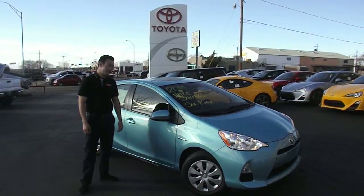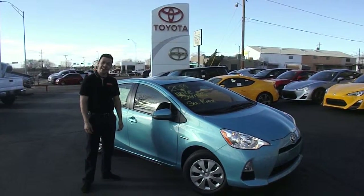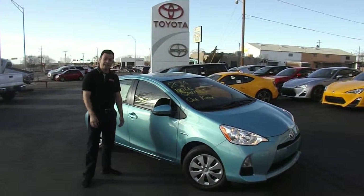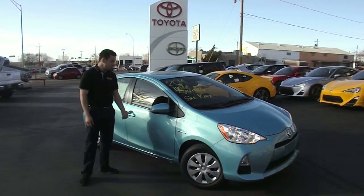Hey folks, Dylan here, back at Beaver Toyota, and we still have 2014 Prius C's. So come on down for our end of winter savings event, and come drive one today.